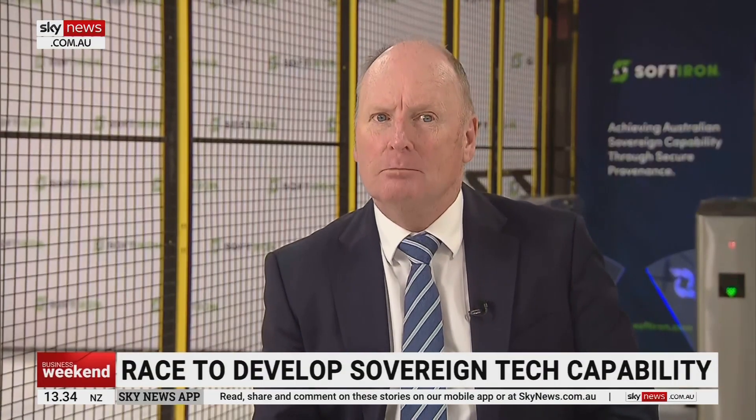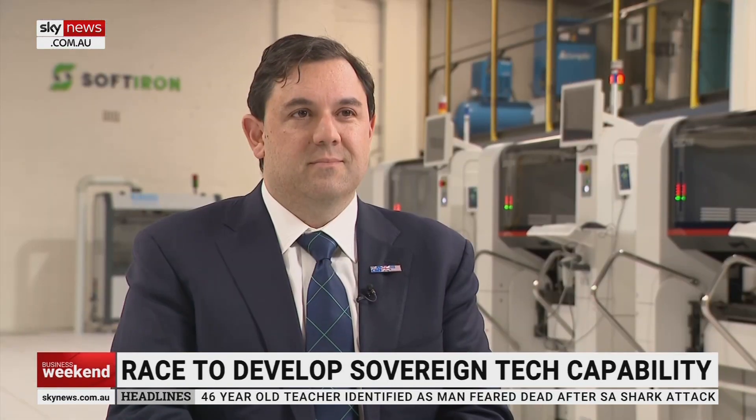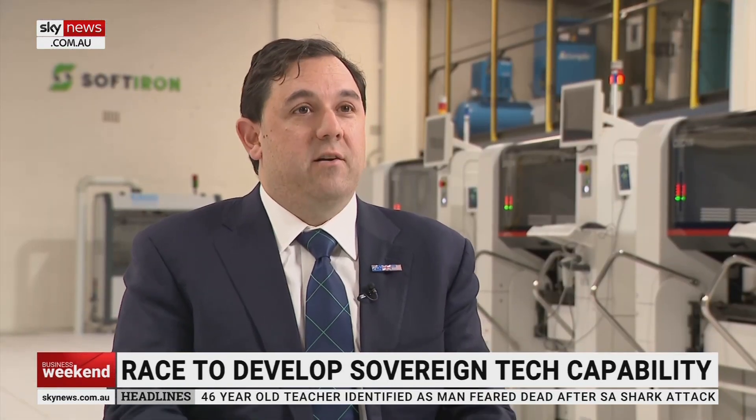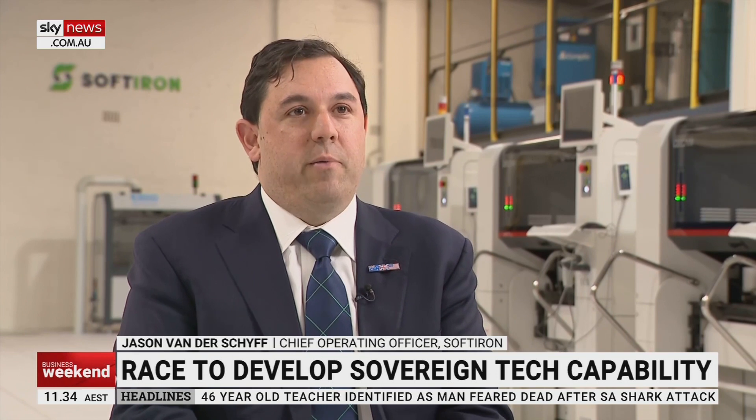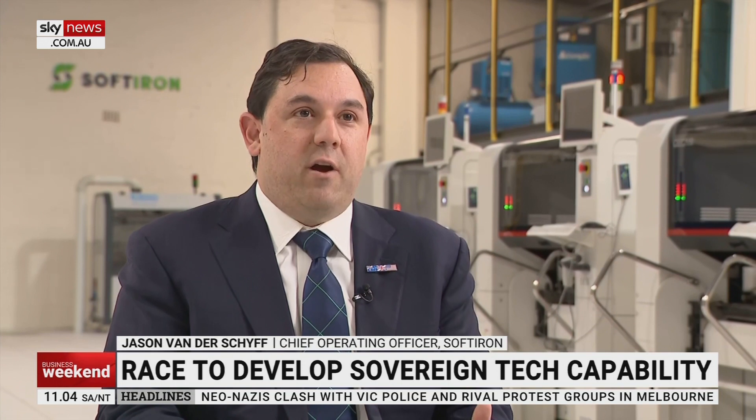Jason, thank you for your time. Just broadly describe to the uninitiated exactly where we're sitting right now. So this is our Sydney-based facility where we build all of the ICT componentry that comes together to form our product, which is called HyperCloud — a private cloud solution for anybody who really wants to run their own infrastructure aside from the public cloud, for people who really care about the information that's going there. And this is where we build it, and it's the first time that anyone has built this type of componentry in Australia.